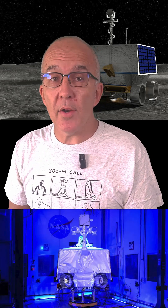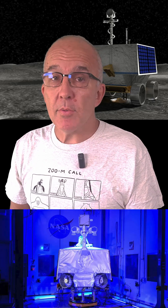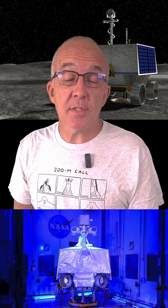It was supposed to cost $200 million and launch in 2023 on an Astrobotic lunar lander. By 2024, the total costs had spiraled to $800 million and Viper was still not on the moon.